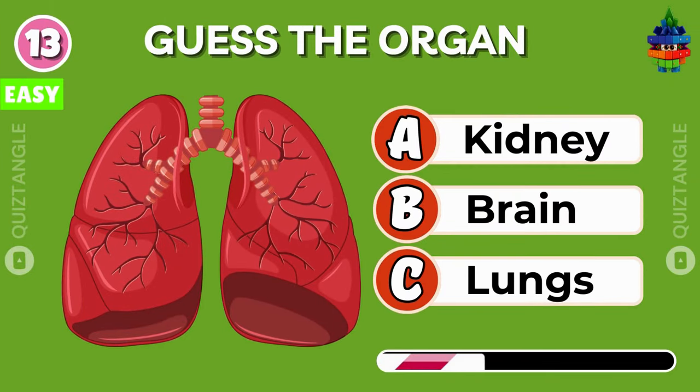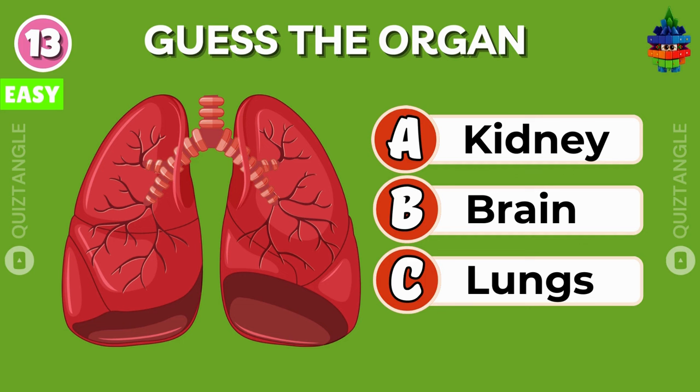Guess this organ of the human body. Yes, it's lungs!